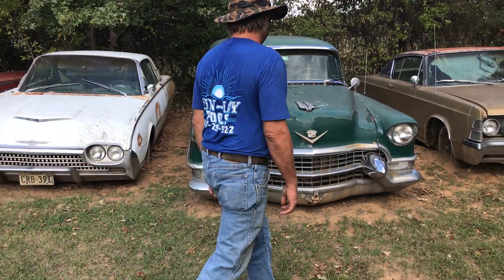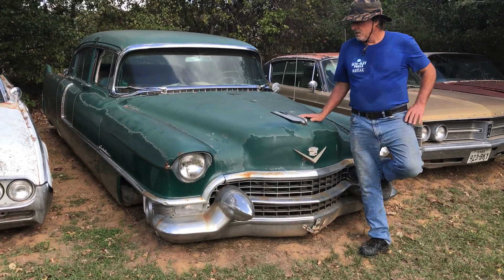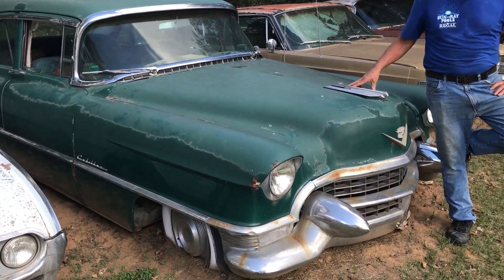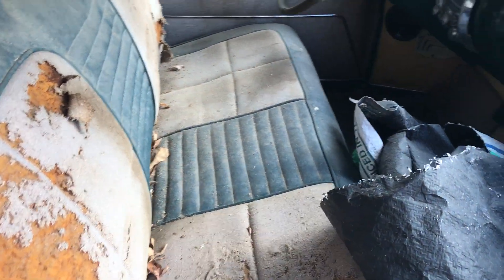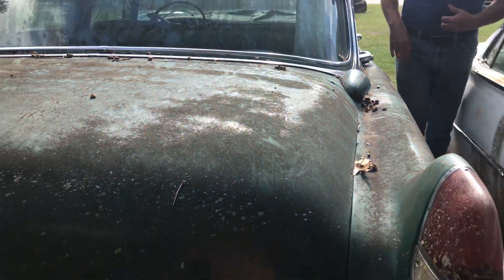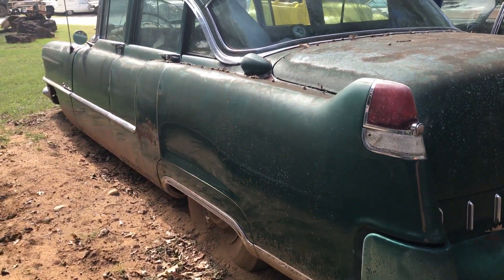Starting out here, is this a 55 Ken? Yes sir, 55 Cadillac. It ran two years ago, pretty good runner. Came from Washington State. It had been rebuilt once before. Elvis Presley bought one for his mom, except it was pink. It needs somebody to love on it. It's a pretty solid car, there's no rust issues with it. For sale for $6,000 and I would get it running for you. $6,000 and it'll be running.